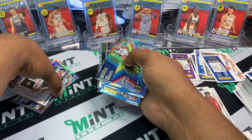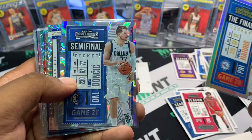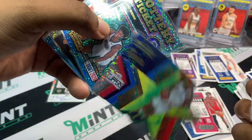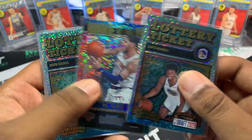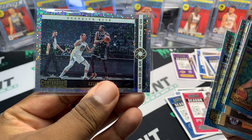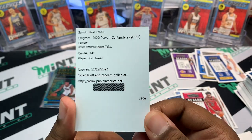Box recap: Jordan Nwora cracked ice on-card auto to 25 — definitely a great card, he'll be getting some time on the Bucks. Tobias Harris numbered to 49, Luka Doncic Semi-Finals Ticket numbered to 99, Luka Doncic Sweet Shots, Kawhi Leonard Superstars die cut — dope card. Luck of the Lottery Wiseman, OB Toppin Rookie of the Year, Deni Avdija rookie, Kevin Durant Sweet Shots, and our redemption Josh Green Rookie Variation Season Ticket.